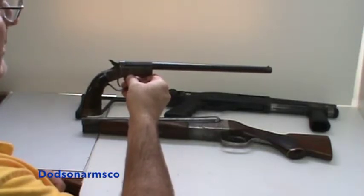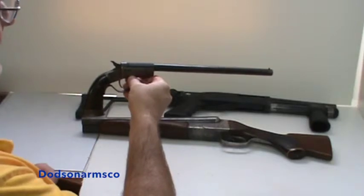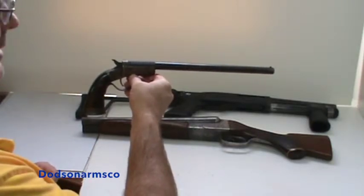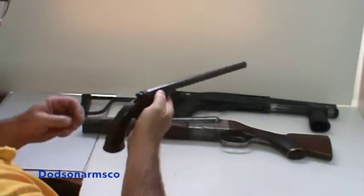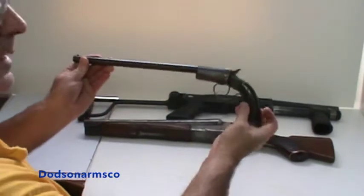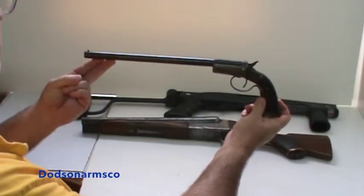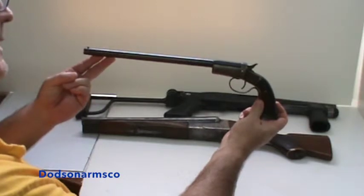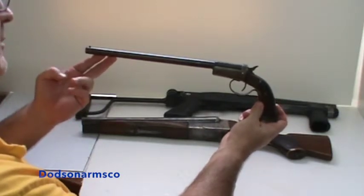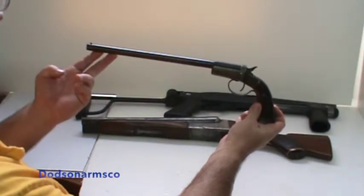These were pretty common around the turn of the century and you could buy them through the mail before the National Firearm Act. This is basically a hunting and utility pistol — they were very popular at the time. The small gauge versions are basically a food procurement weapon, not really a combat weapon. Once you move up into 20 and 12 gauge, it is useful as both a food procurement and a combat weapon.